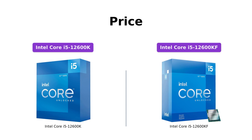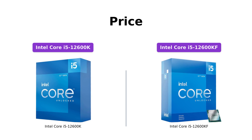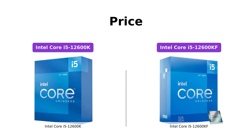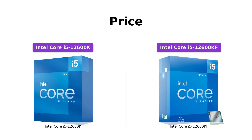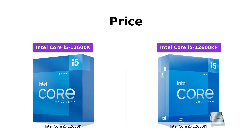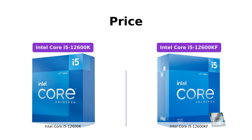When it comes to price, the Intel Core i5-12600K is priced at $342, while the Intel Core i5-12600KF is priced at $311. Both processors offer impressive performance, so if you are on a tighter budget, the Intel Core i5-12600KF might be the better choice for you.